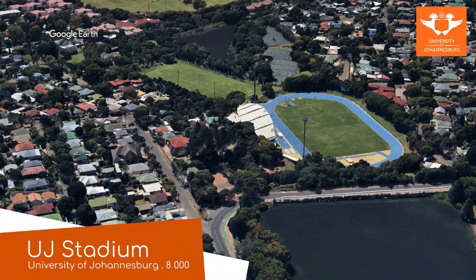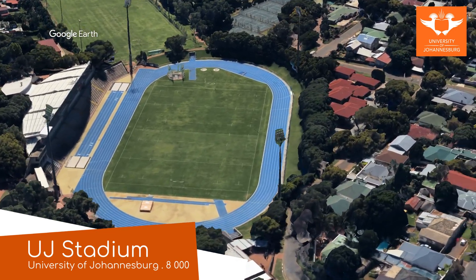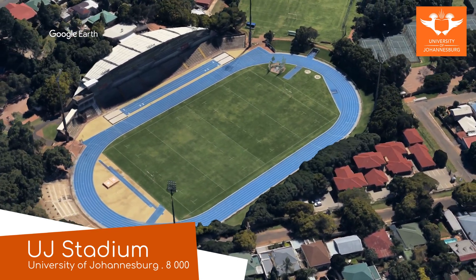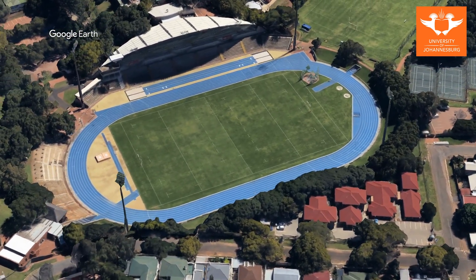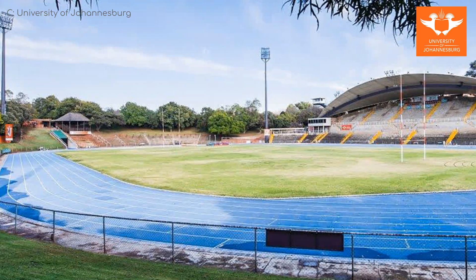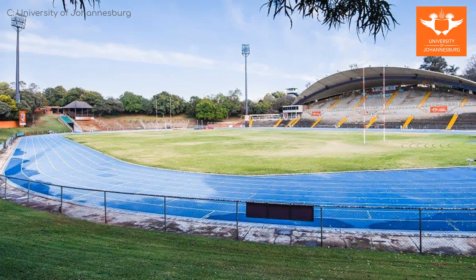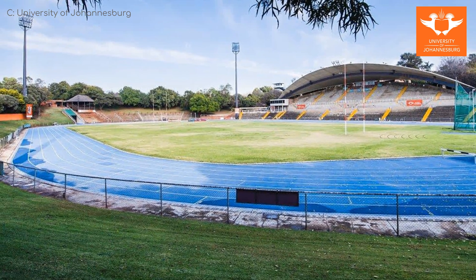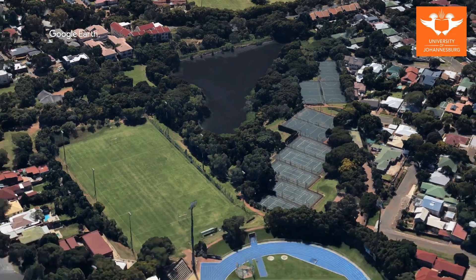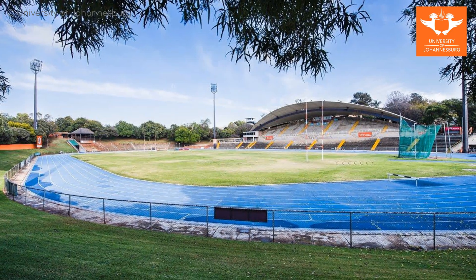UJ Stadium. If OJ is orange juice, then UJ must be… University of Johannesburg, of course. These days it's primarily an athletics and rugby facility; however, it was used as a training facility during the World Cup. Although it is in one of Africa's biggest cities, it's actually situated in a pretty serene setting on the Auckland Park campus, squeezed between two dams and surrounded by trees.